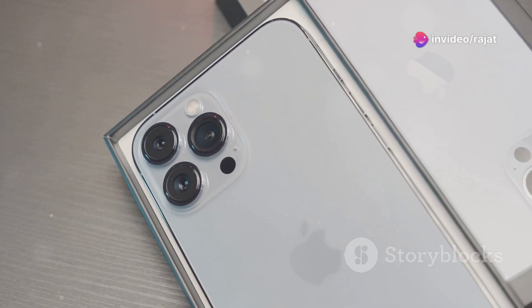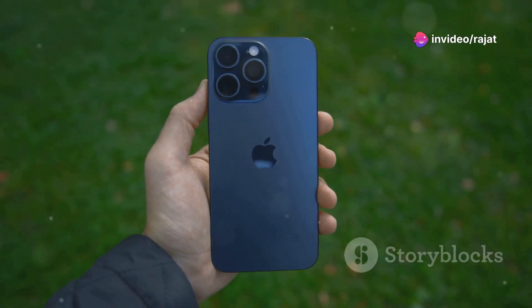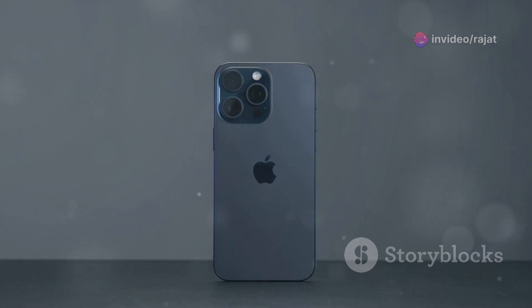I'm sure you've heard the news. The iPhone 16 Pro Max is almost here — let's explore the upgrades together. On September 9th, Apple is giving us the iPhone 16 Pro and Pro Max, and trust me, it's nothing short of spectacular.